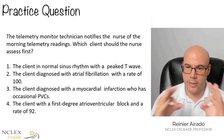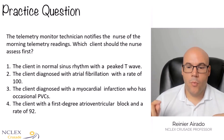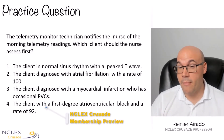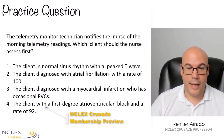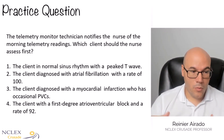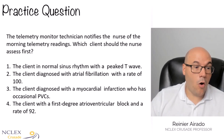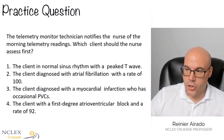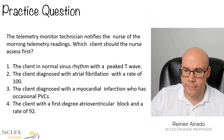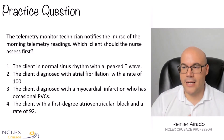Client number one is in normal sinus rhythm — but keep reading — with a peaked or tall T wave. If you remember from the beginning of class, we talked about electrolyte imbalance and EKG changes, including a tall or peaked T wave. What is that indicative of? Hyperkalemia. So you have to ask: is a high or peaked T wave expected in normal sinus rhythm? No. There is something else going on here, so number one stays as a possible answer.